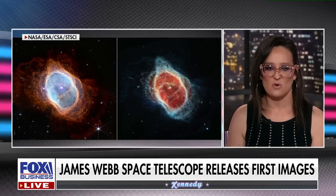Joining me now, in studio, astronomer and director of the Griffith Observatory right here in Los Angeles, Dr. E.C. Krupp, welcome to the show. This is so exciting, Dr. Krupp. I have been reading about this project for years and years. It was almost canceled in 2011 — Congress didn't quite pass the bill, but there were a lot of people who said this is way too much money.